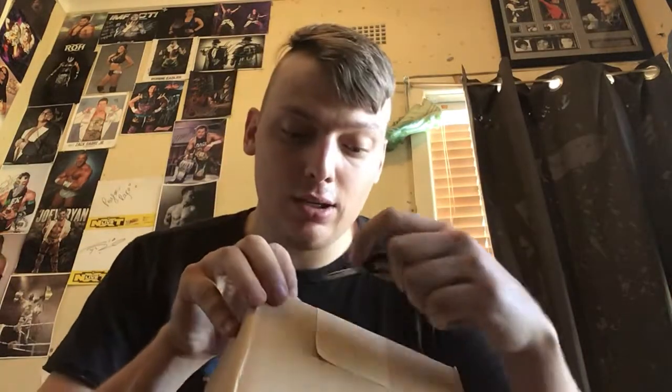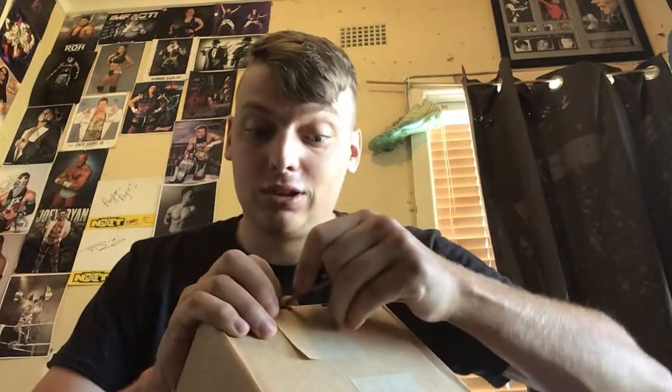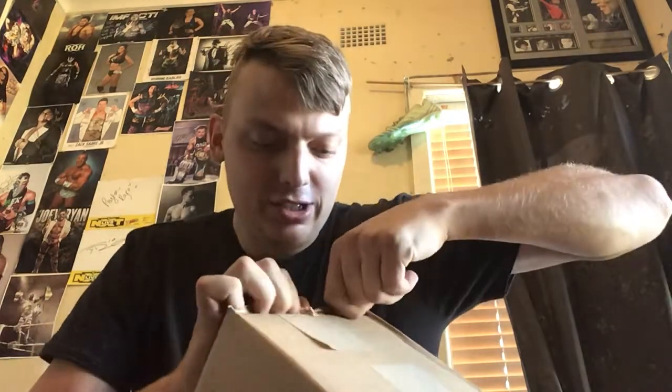So my mate Russell — shoutout to you, good sir — has a ton of mini belts. He's like, 'Do you have to get one, bro, they're freaking awesome.' So I was like, you know what, that's what I'm going to do.